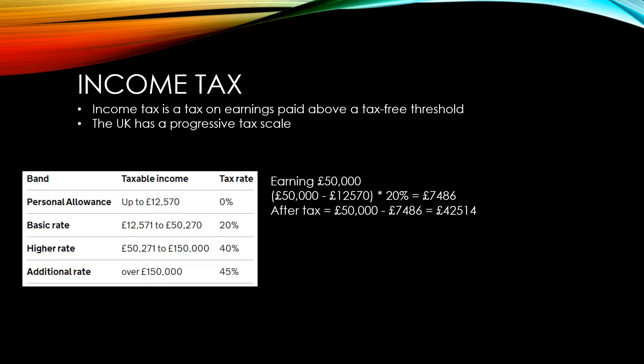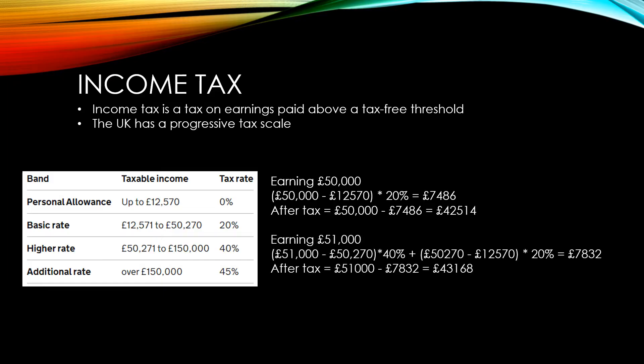If they get a £1,000 increase, they don't pay 40% on all of the income they've earned, only on the amount that's above the threshold. So it's £51,000 minus £50,270, and it's that money that they pay 40% on. They pay 20% on all the income up to £50,270. So they end up paying £7,832 in tax, which is more. But they also have more after tax with £43,168 as opposed to £42,514. So you are always better off to earn more money. Going into a higher tax bracket won't mean that you end up with less money.